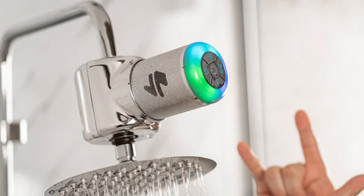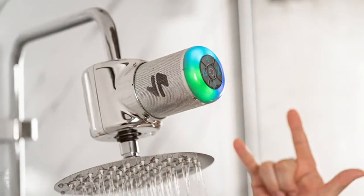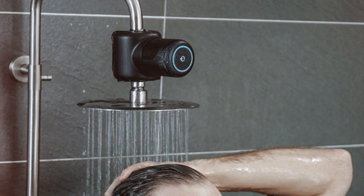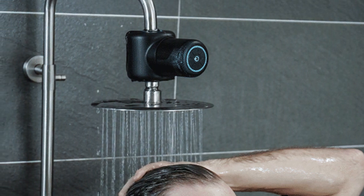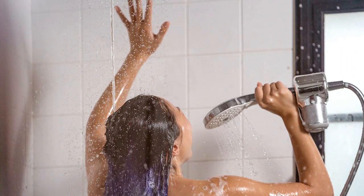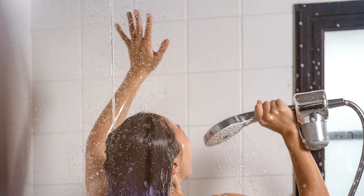The powerful suction cup ensures a secure attachment to your bathroom tiles. With a long-lasting battery, you won't have to worry about recharging frequently. The Shower Power Pro is designed to withstand the humidity of the bathroom environment, ensuring its durability and longevity. Enhance your morning rituals with the Ampere Tidal Shower Power Pro, turning your shower into a soothing and entertaining oasis. Say goodbye to mundane showers and elevate your bathroom experience with this innovative product.